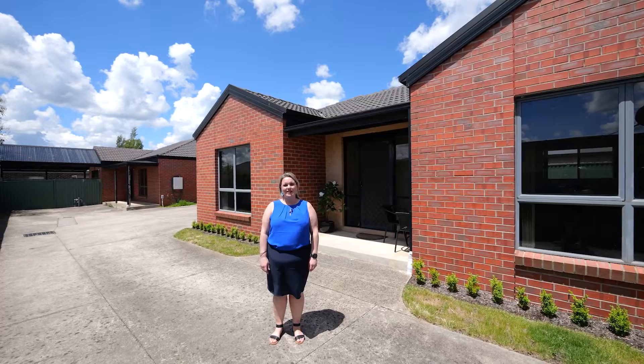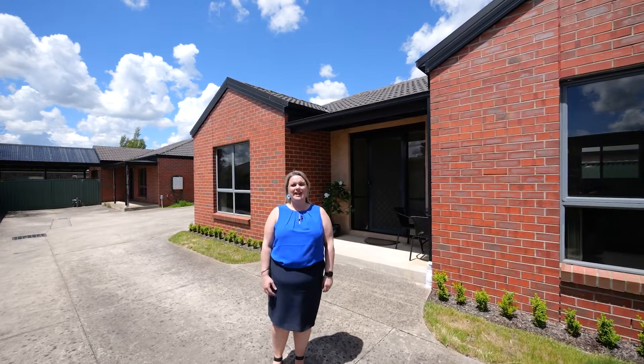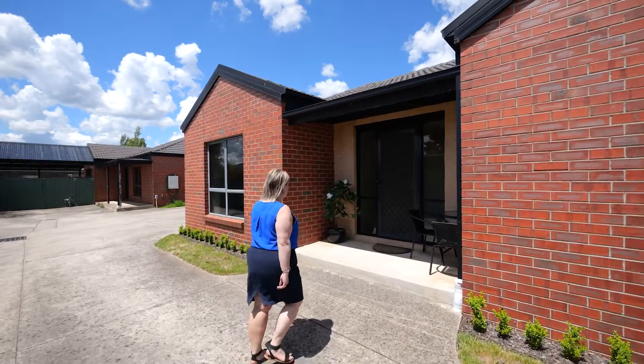Hi, I'm Lisa Horvath from Buxton's Ballarat and I welcome you to Unit 2, 101 Albert Street, Sebastopol. Let's take a look.